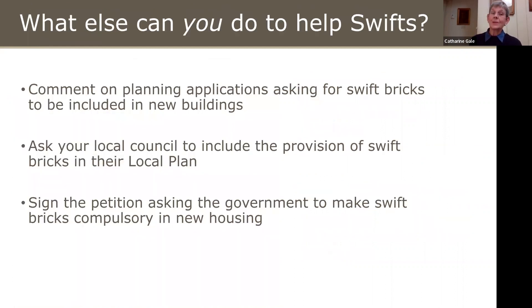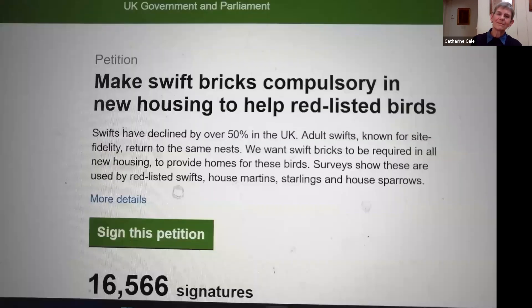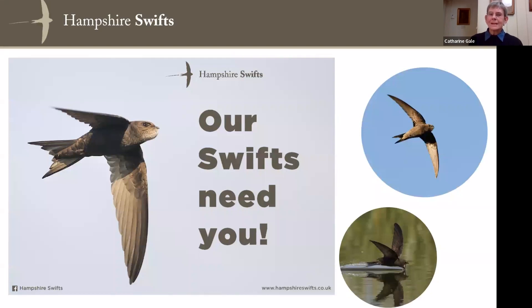What else can you do? If there's a planning application near you, write to them and ask for Swift bricks to be included. Ask your local council to include Swift bricks in their local plan. There's also a petition trying to get the government to make Swift bricks compulsory in new housing — I've shared the link and I hope you'll all sign it. When I last checked it was at 16,000 signatures, but it's already up to 18,000 — we want to get it to 100,000 so it has to be debated in parliament. Because this is what our Swifts need: they need your help, they can't do it without us all helping them.